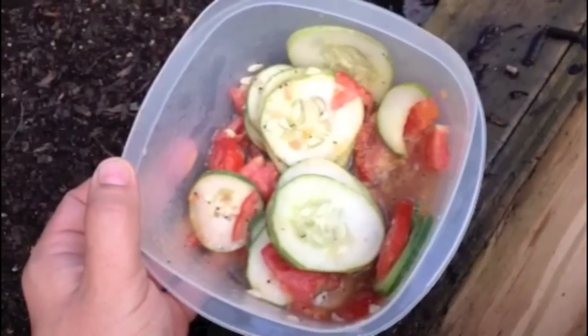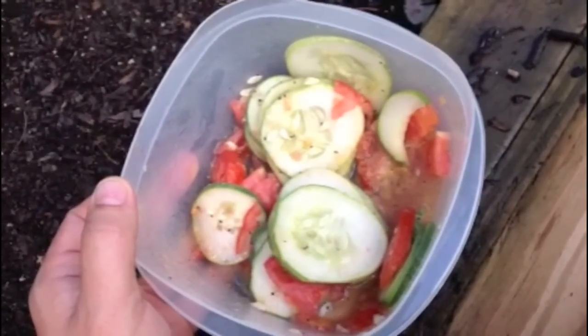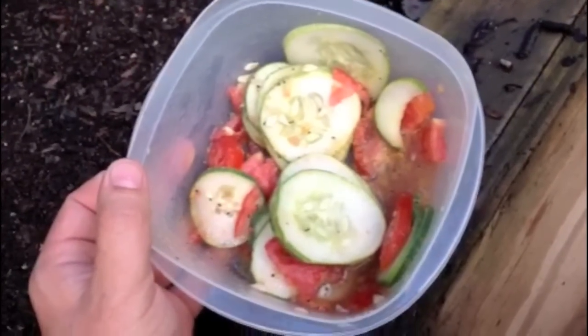The question for today is: will this cucumber salad compost? It has oil, vinegar, cucumbers, tomatoes, salt, and pepper in it.